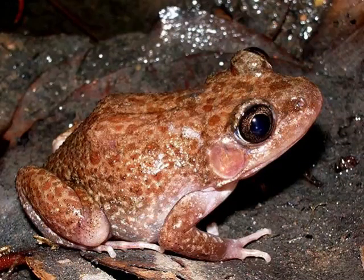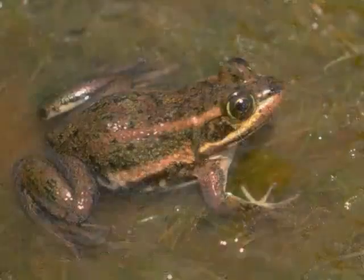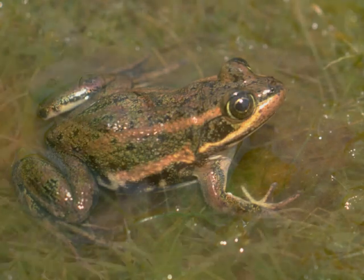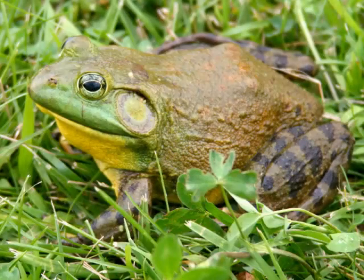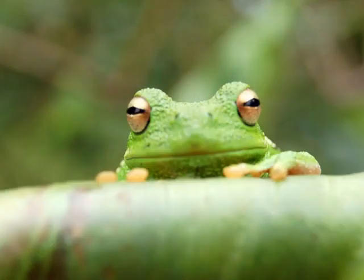Florida's warm, wet climate makes it an ideal habitat for all kinds of reptiles and amphibians. Frogs and toads especially find plenty of ideal habitats in the state, from the sandy marshes and cypress swamps to the thousands of lakes and ponds across the state. While not very big, frogs and toads play vital roles in their ecosystems as both predators and prey. In this article, we'll go over native species in Florida, a couple of invasive ones and their impact, as well as answer some common frog questions.